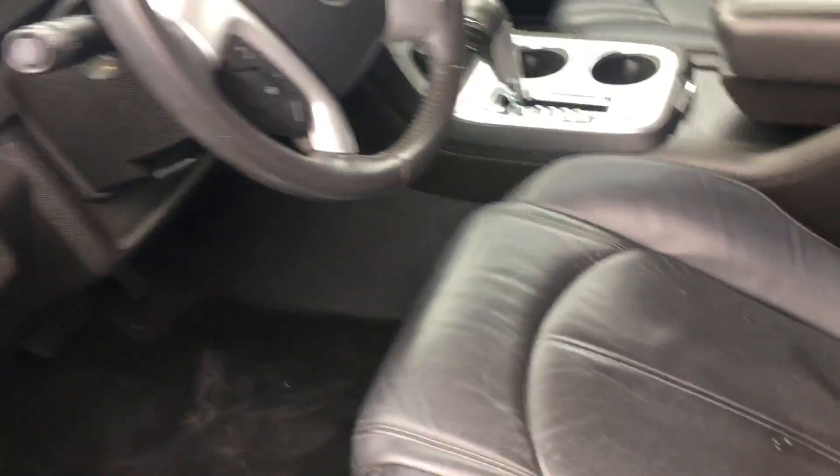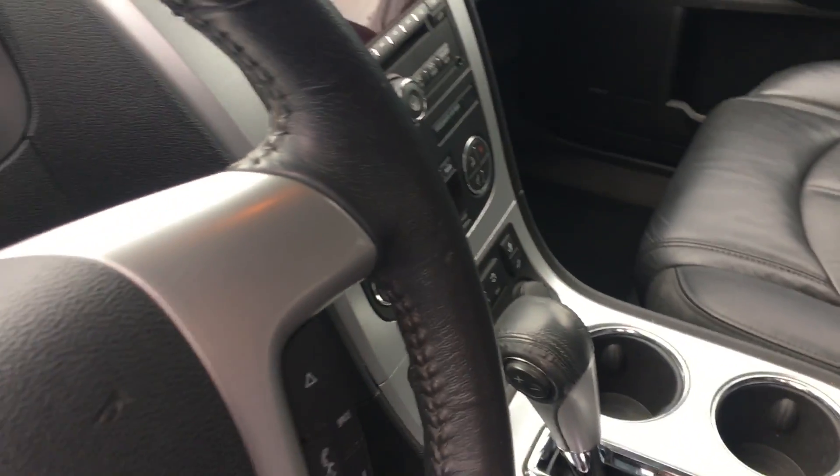Let me show you a quick view of the inside. On the inside you have your leather seats, power seats, and heated seats as well.